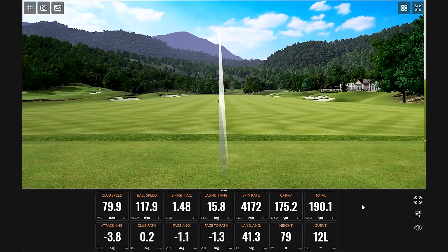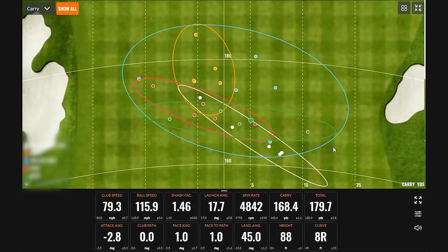Holy. Hear that? Loud, right? It's actually like ringing in my ear. Pretty consistent so far though. Pretty impressive. Dispersion pattern is on point.